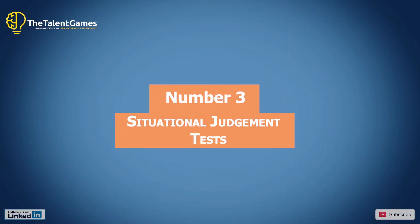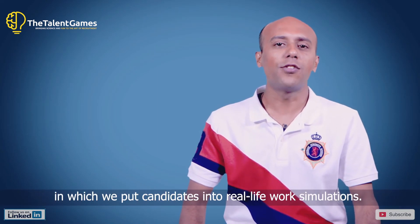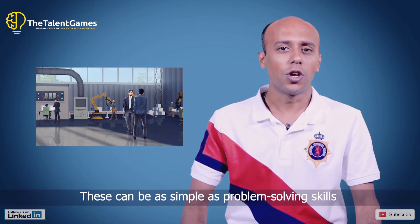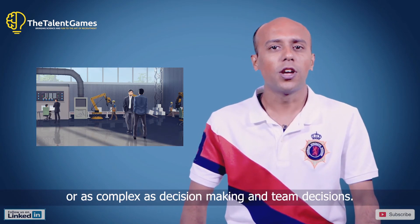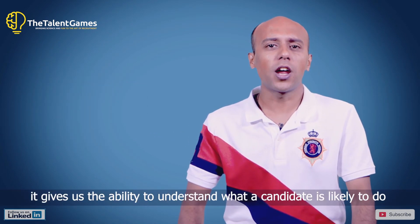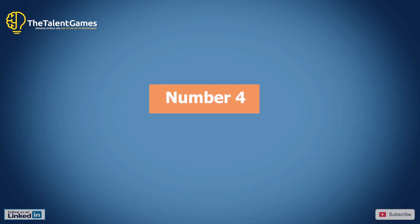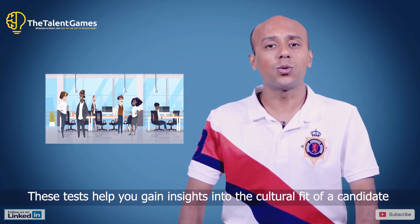Number three: situational judgment tests. As mentioned earlier, these are tests in which we put candidates into a real-life work simulation. By simulating real work exposure, we test candidates in areas where it matters the most — from problem solving skills to complex decision making and team decisions. In return, it gives us the ability to understand what a candidate is likely to do in a certain situation or when exposed to a certain challenge.